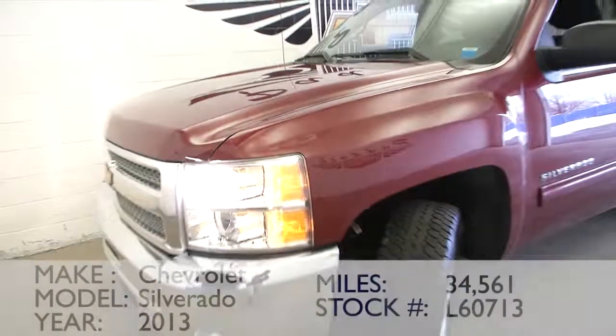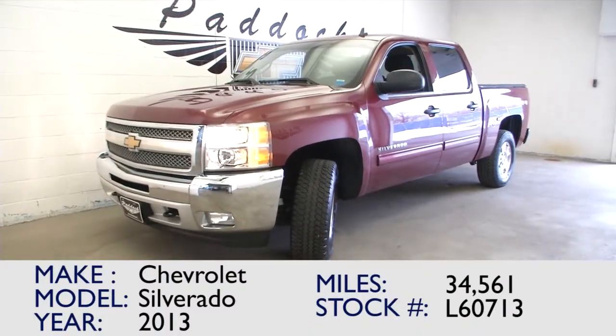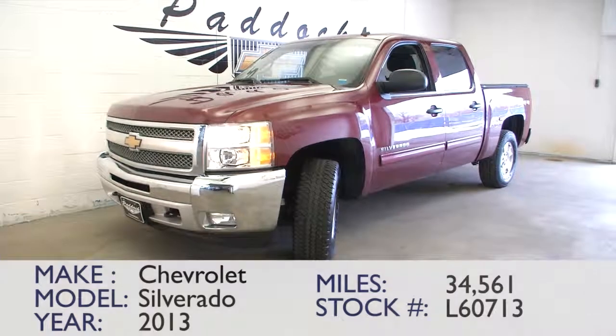Hopefully this video walk around has helped you get a better idea of this 2013 Chevy Silverado. Give us a call at 876-0945.